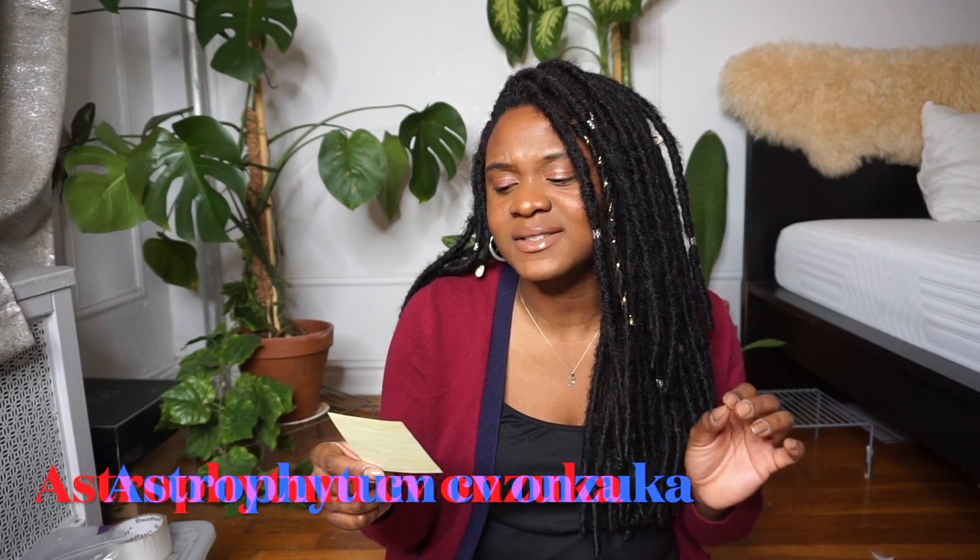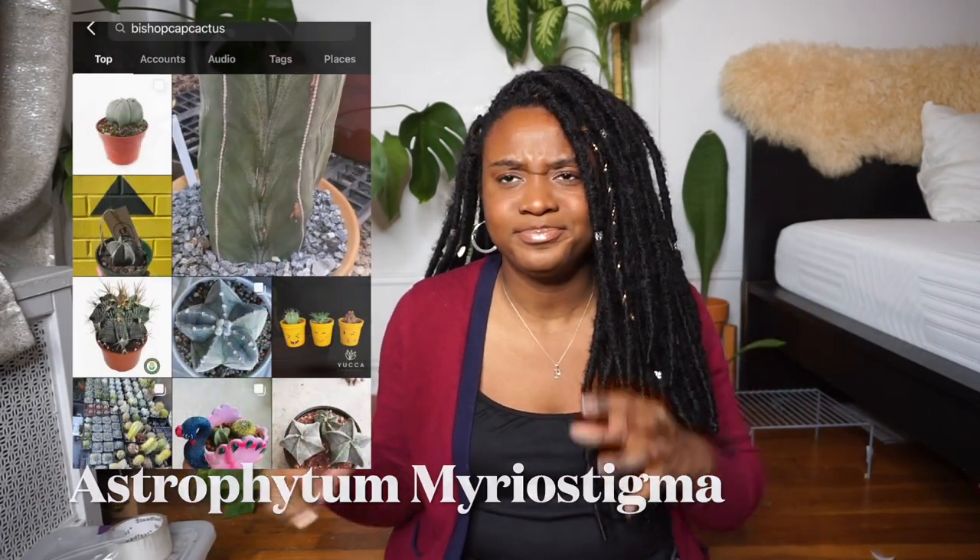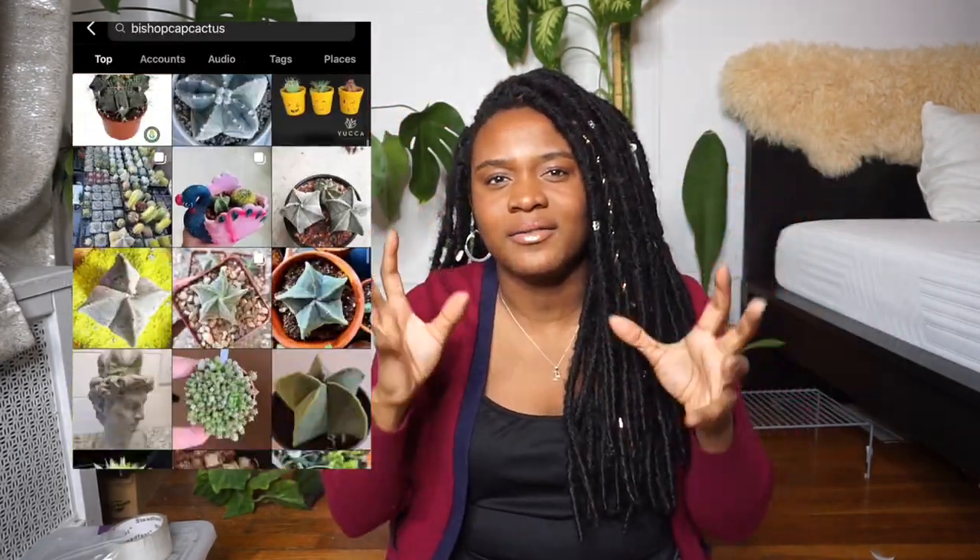The first cactus on my 2022 cactus wish list is the Astrophytum CV Onzuca. I think that one is so pretty and beautiful. I would like that one in my collection — I don't have any Astrophytums. The Caboodle sort of Astrophytums are also really nice. The next cactus on my wish list is the Bishop Cap. It's so unique, so pretty. I love how it's shaped, the color, and the potential of it — definitely on my wish list for 2022.